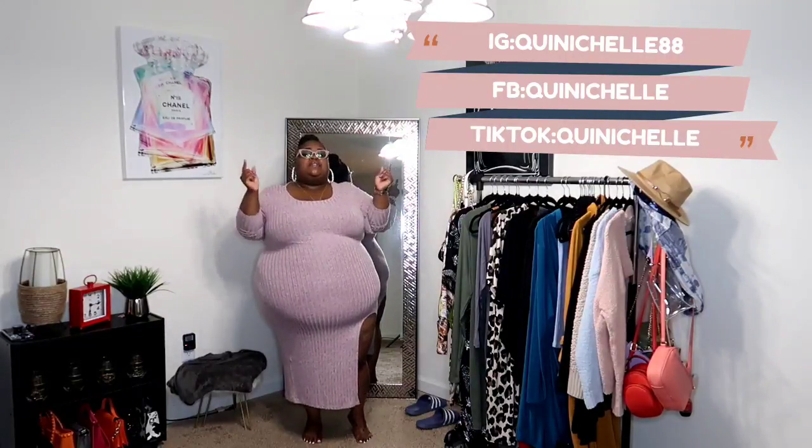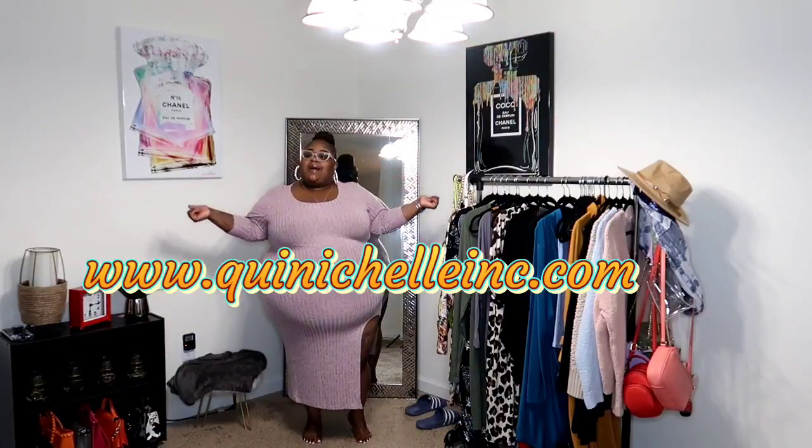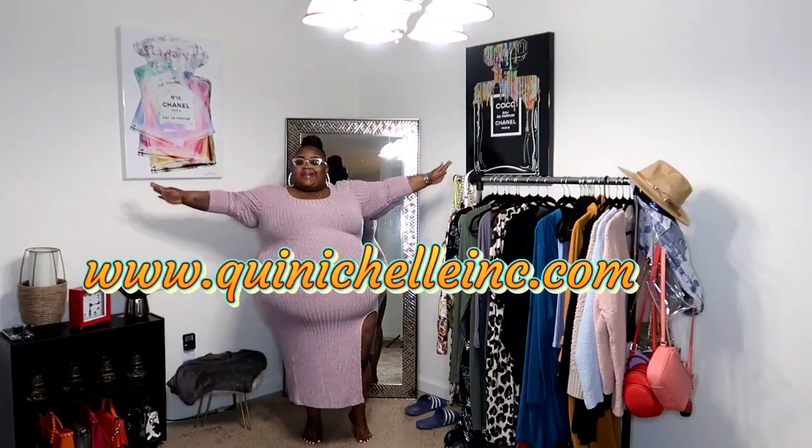Before we get started, I'd like to thank all of my subscribers — special thank you to the ones that watch the entire video, share my videos, thumbs the video up and leave comments. Stay tuned to the channel because I'm putting some things together. Also do not forget to shop QueenMichelleInc.com.